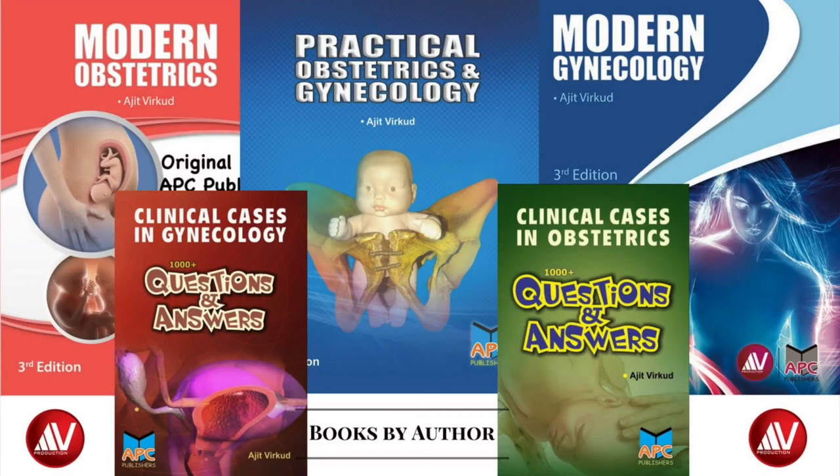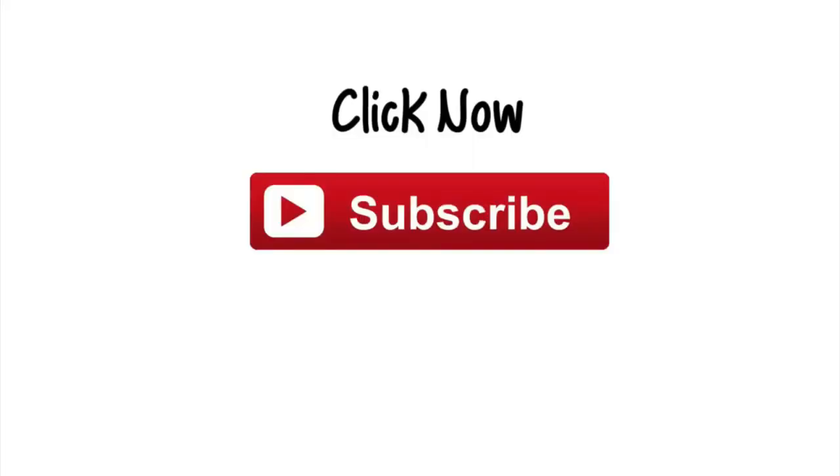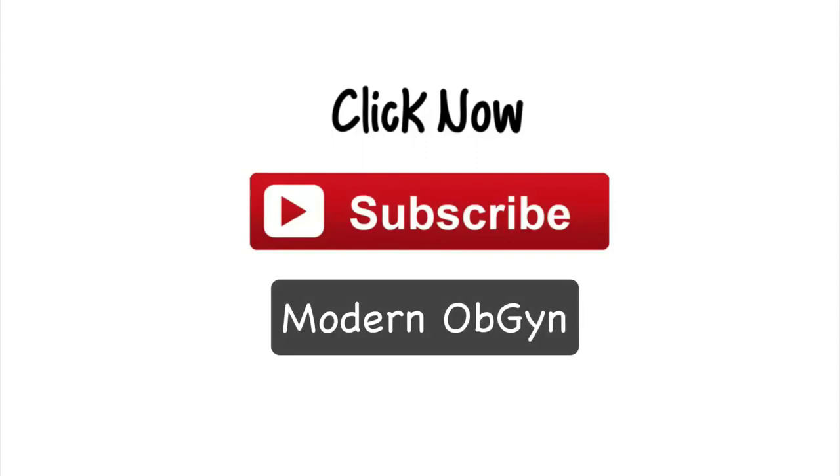This is the end of my short e-lecture on the modified MSV manoeuvre. If you want to know more about Assisted Vaginal Breech Delivery, read my book Modern Obstetrics. I also have other OBGYN books that may be of interest for you, shown here. If you haven't already, don't forget to subscribe to my new channel, Modern OBGYN.